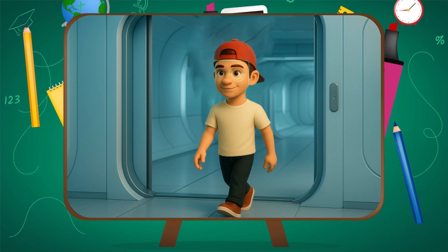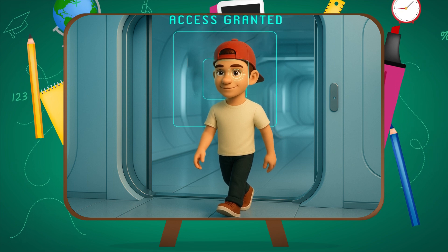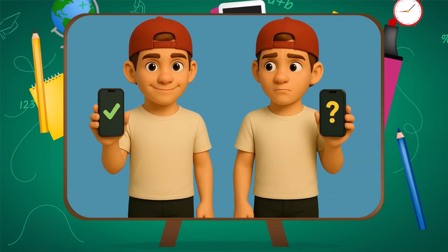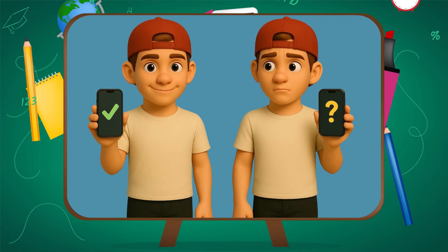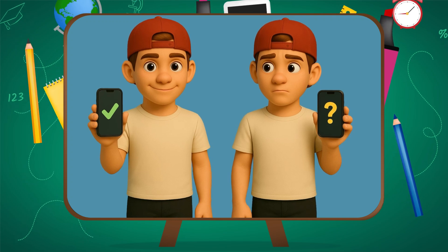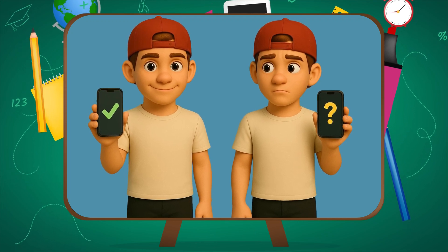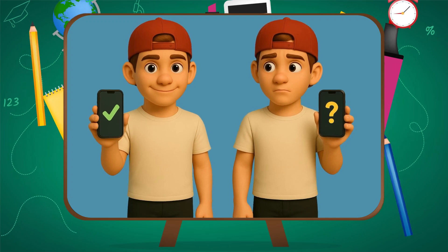What if you have an identical twin, or someone who really looks like you — can they get in? Identical twins can sometimes unlock each other's phones; the system isn't perfect. But for most people, the chance of someone random unlocking your phone with their face is about one in a million. Compare that to a four-digit passcode — that's only one in 10,000. So Face ID is still way more secure than what most people use.